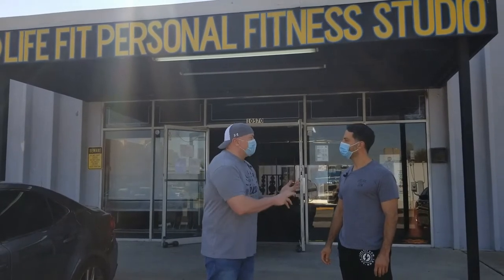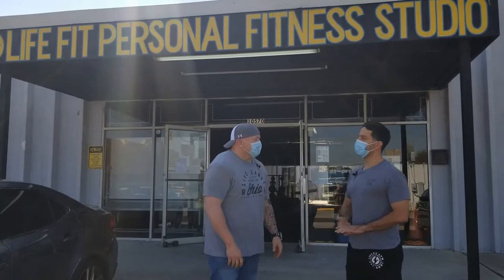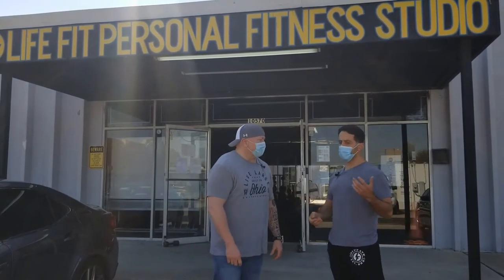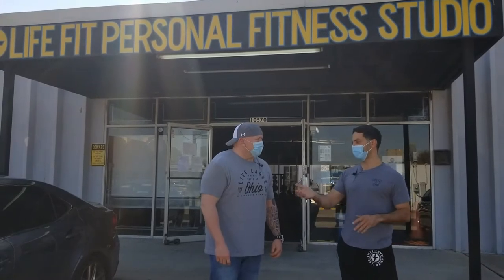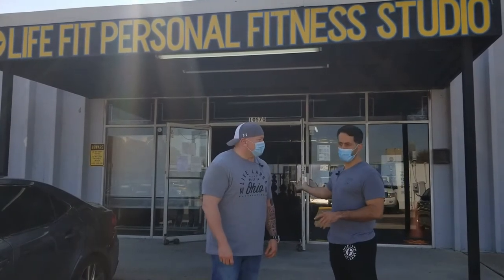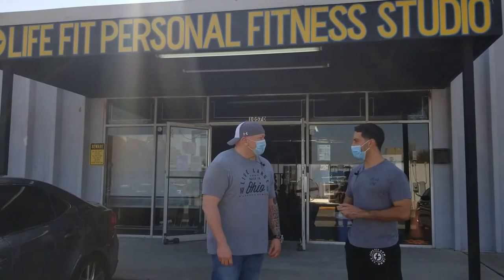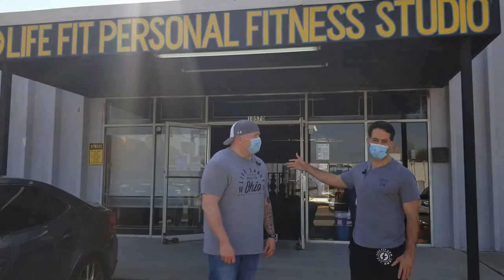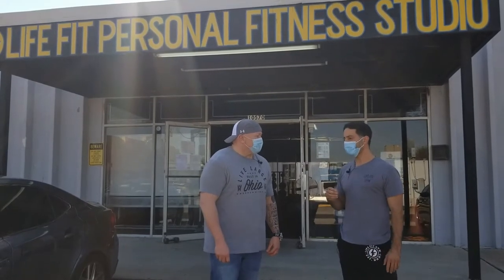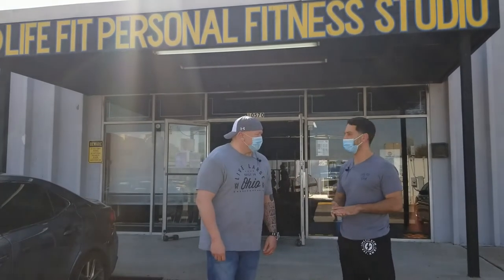Do you have locker rooms and showers for people that want to change? We just have our bathrooms here. Our north side location does have more of a locker room setup. This was the original location and we were testing how beneficial having showers would be. But no lockers here — individuals just grab their gym bag and leave it down at their station.